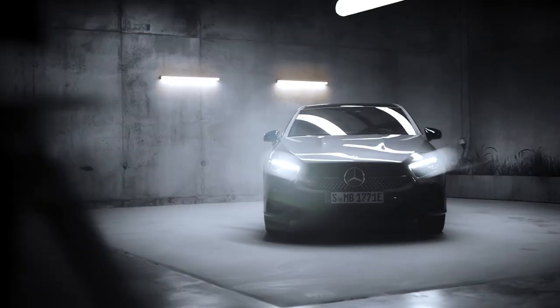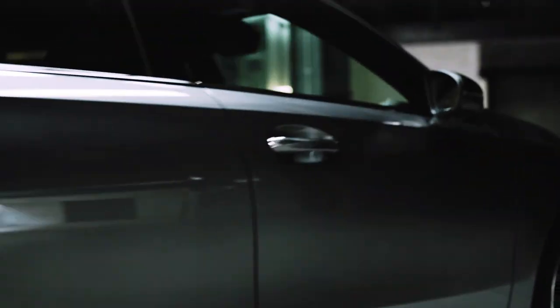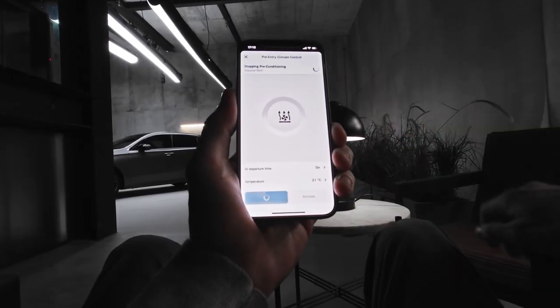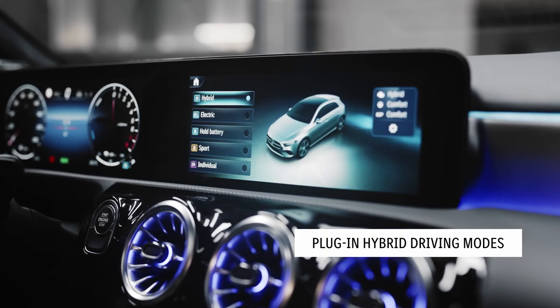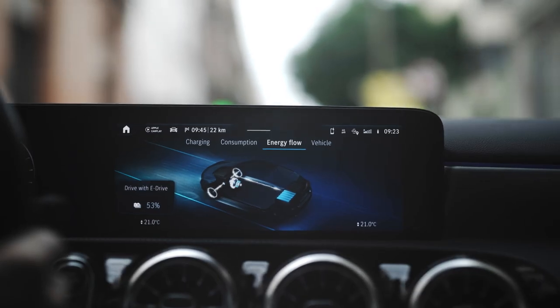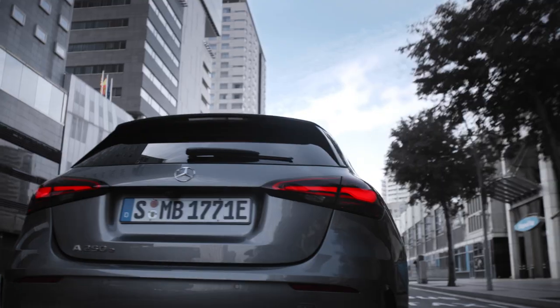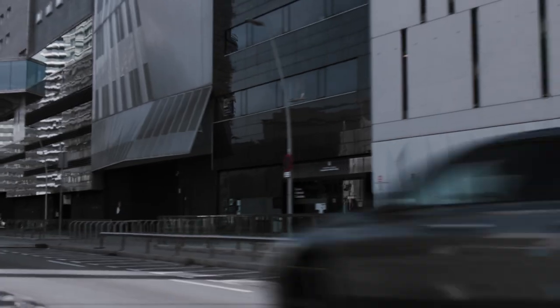The A-Class plug-in hybrid model is also equipped with pre-entry climate control, which warms or cools the car to the ideal temperature while it's still on charge, saving electric range for your journey. You can also program the ideal interior temperature remotely via the Mercedes Me app on your smartphone or via the app in the MBUX. Finally, three additional driving modes allow you to use the plug-in drive capabilities in a targeted manner: hybrid mode automatically selects between electric drive and regular drive based on the navigation route; battery hold mode prioritises preserving the high-voltage battery charge; and electric mode enables low-noise all-electric driving up to 140 km/h.